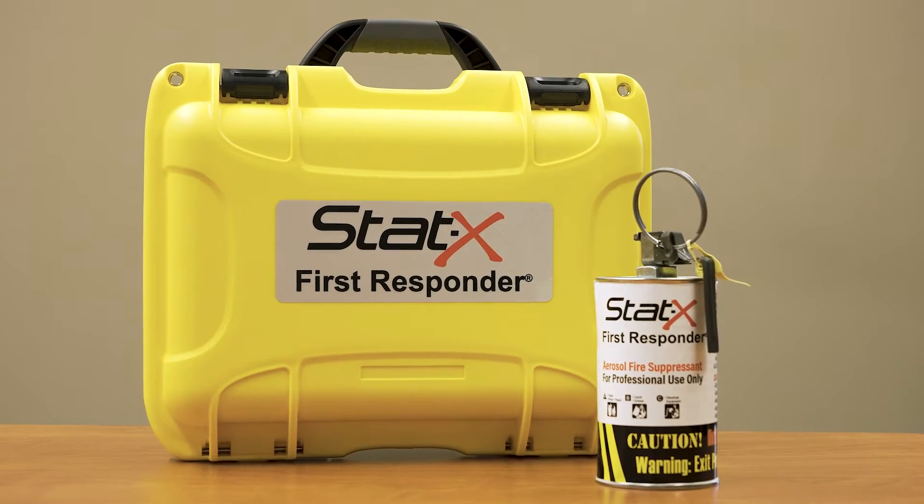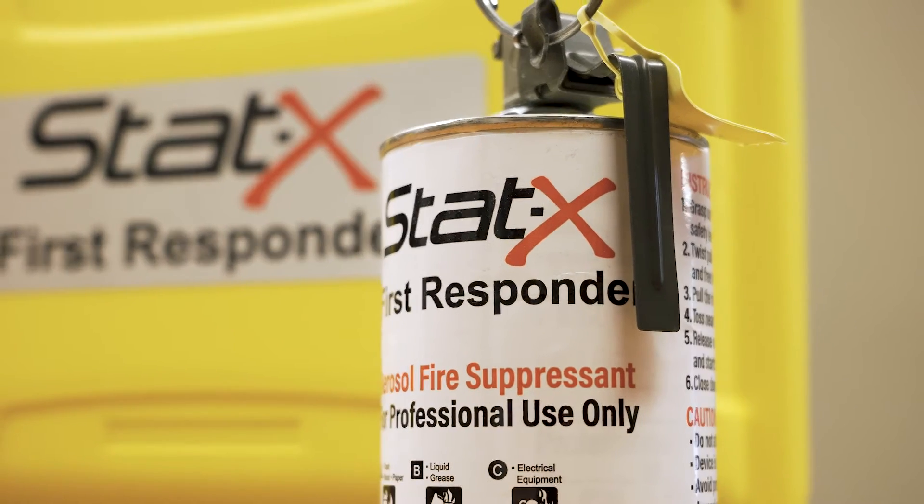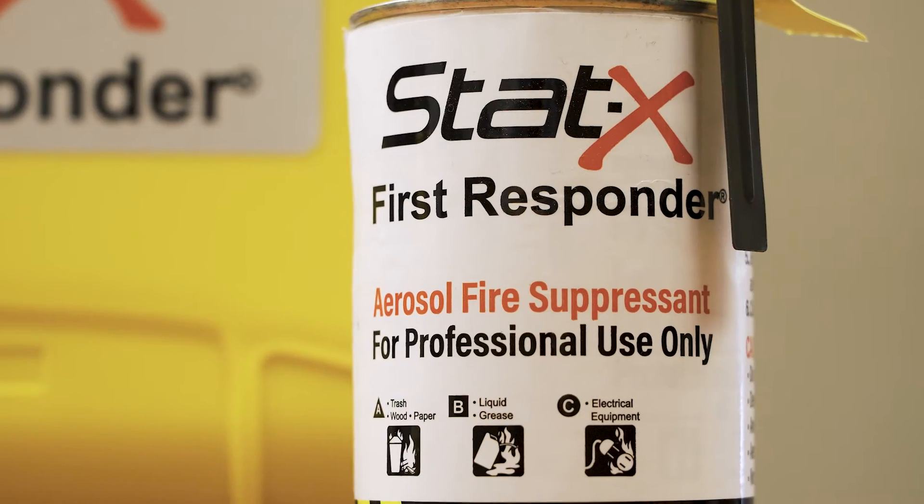Finally, we have the STATX First Responder. The First Responder is a tossable unit, typically used by emergency responders. The unit can be activated by a pull-and-twist type of mechanism, tossed into the space, and typically either extinguishes or significantly reduces the size of the fire.